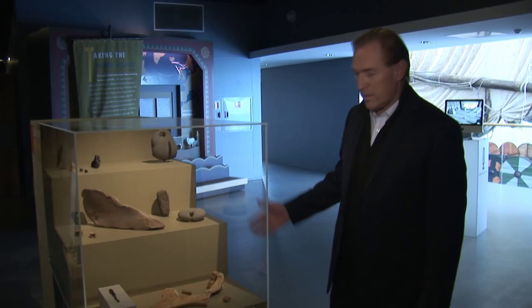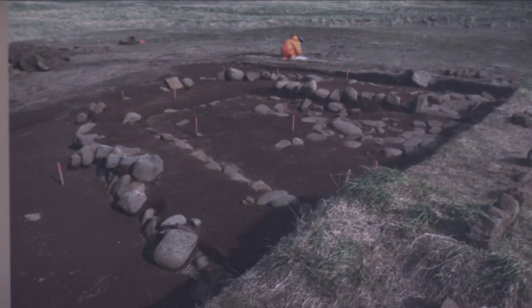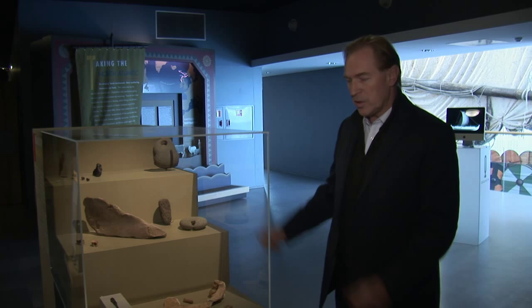Here we may have some very interesting archaeological findings from this area, telling a story about people coming to Iceland even before the settlement in year 900 to 1000 — people coming over to hunt or discover this country long before it is supposed to have been settled.